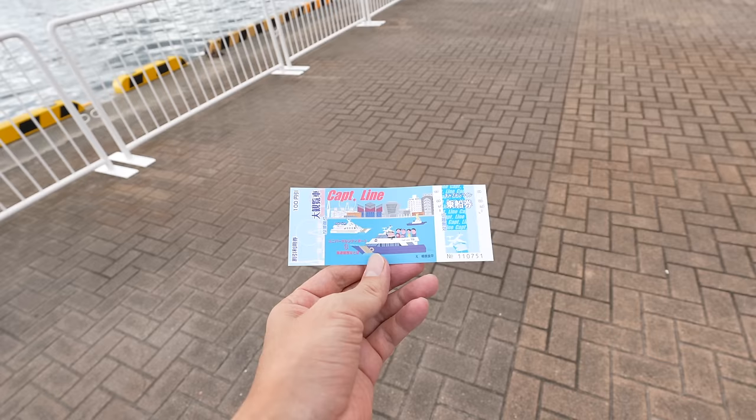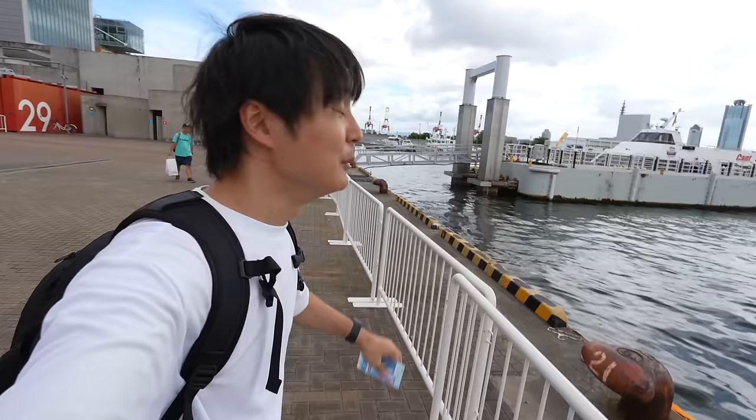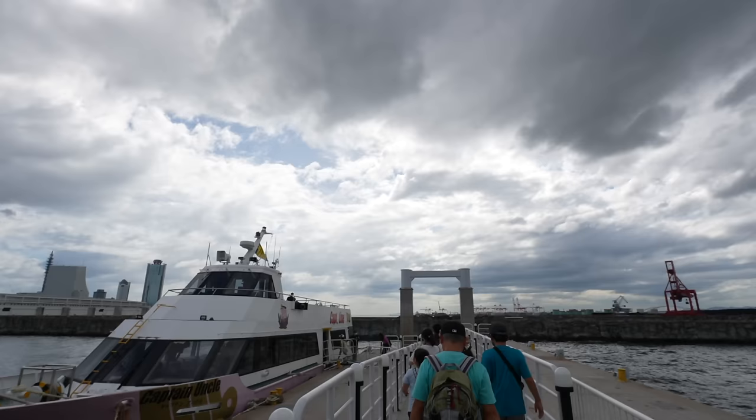They have a round trip ticket from Universal Studios Japan over here, and back to Universal Studios Japan. So if you are staying around Universal Studios Japan and have an extra day, maybe you can use this shuttle. They are already boarding. I don't want to miss the ferry, so let me explain quickly.